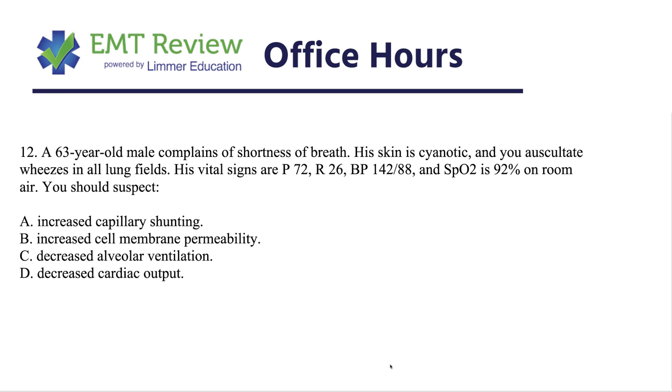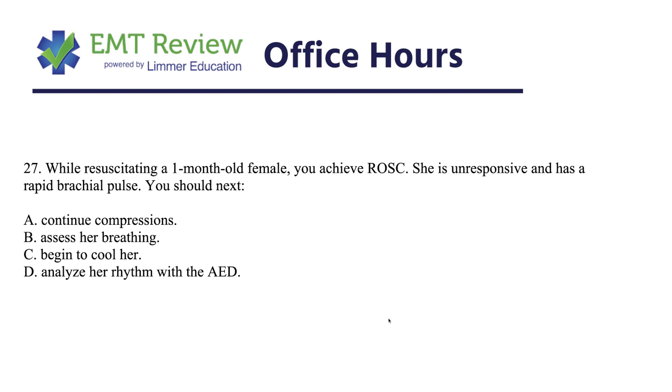While resuscitating a one-month-old female, you achieve ROSC — return of spontaneous circulation, meaning you get a pulse back. She is unresponsive and has a rapid brachial pulse. You should next... We know that if the pulse is below 100 we keep compressing, but since it's rapid, we're not going to compress. You should next assess her breathing — after someone gets an adequate pulse back, we check their breathing to see if we need to continue ventilating.